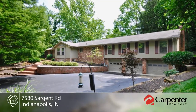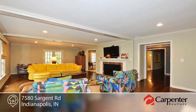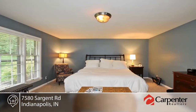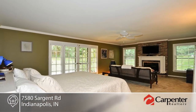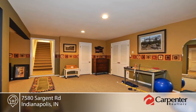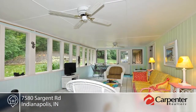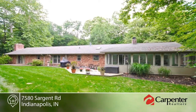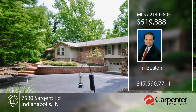You don't want to miss this four to five bedroom ranch home on 2.3 rolling wooded acres. This home offers spacious room sizes with six panel doors and hardwood floors. The huge living room offers a gas log fireplace and is great for entertaining. Relax in the light bright sunroom and watch the deer graze. The master suite is complete with a gas fireplace, whirlpool tub, and steam shower. This home will not last long — contact Tim Boston to schedule your private showing.